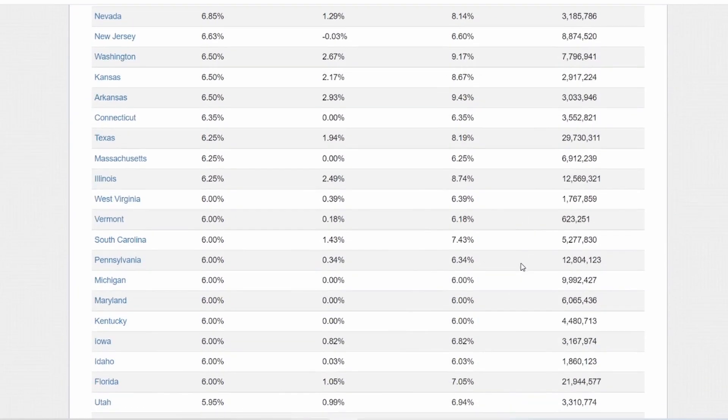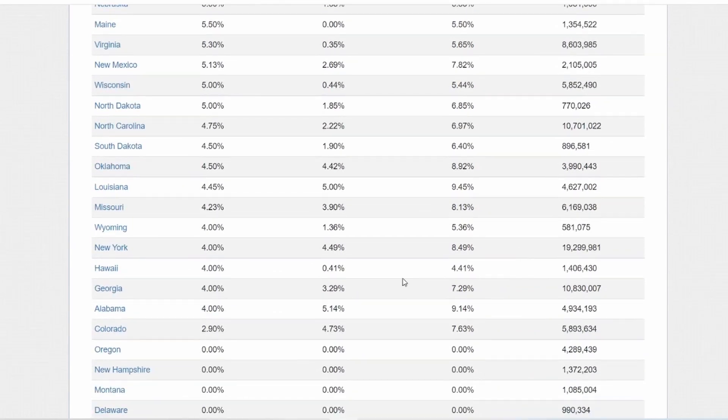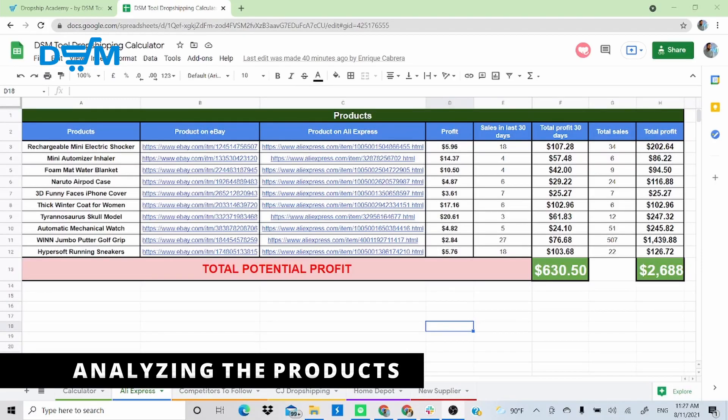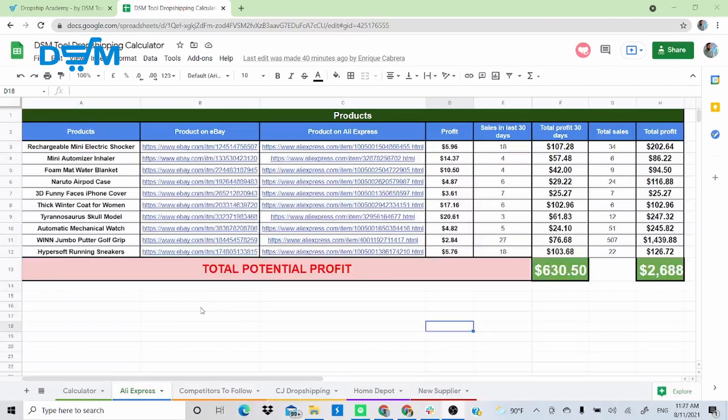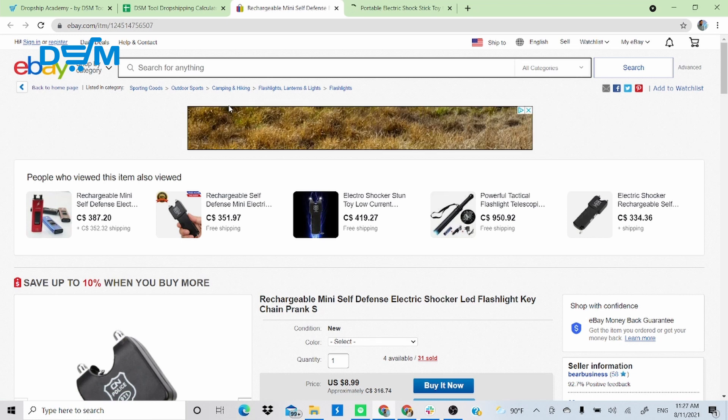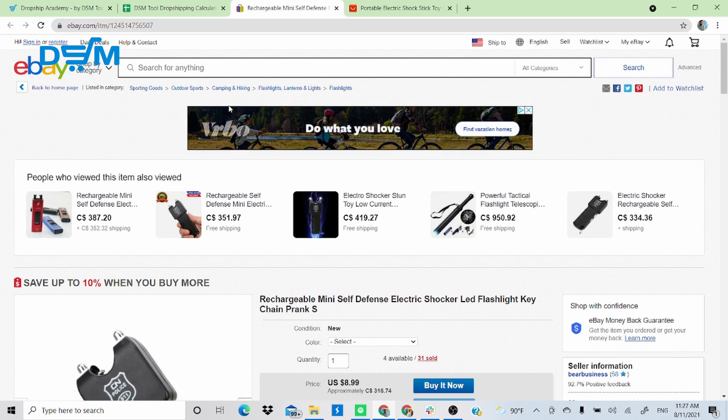In this segment I'll also include a screen record of the sales tax page — linked in the description below — so you can see the different tax rates depending on the state you're dropshipping to. Now, the dynamic I'll use is: click on the eBay product page, then click the source website page, and explain how it works. I'll go into full detail on the first product, and then go quicker through the rest.